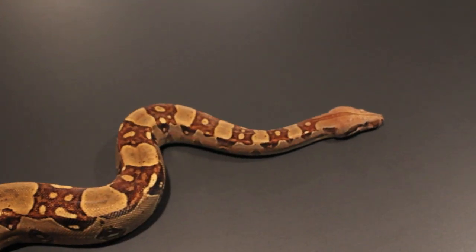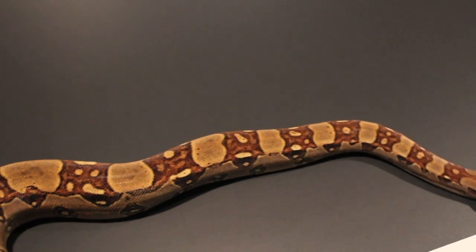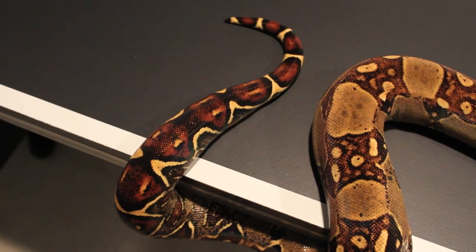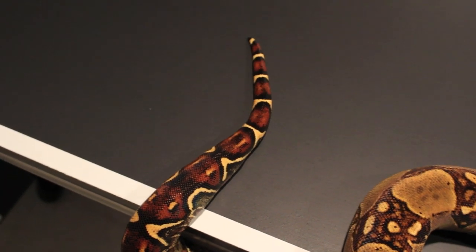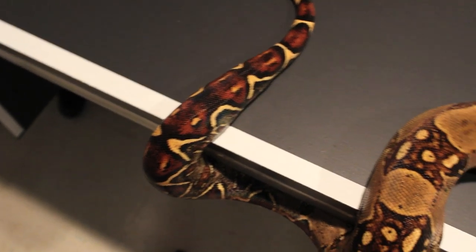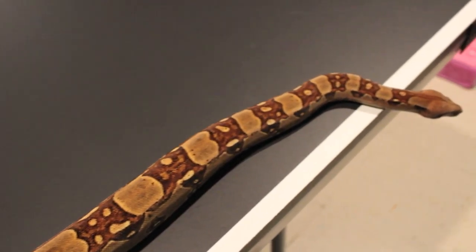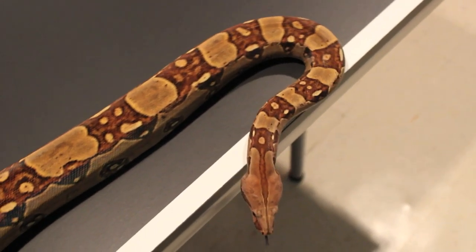Here's my 2011 Red Pastel Possible Jungle Female. This is Shakira. Look at that tail — one of my favorite features on this girl is that tail. Bright red, and really, really nice. She's also got that pinkish head on her too.